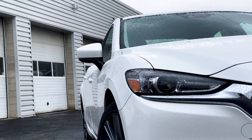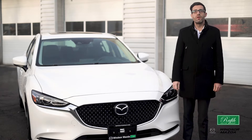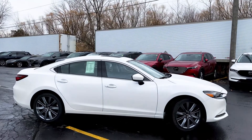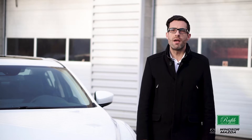Automatic high-beam control systems automatically switch between high and low beams, helping the driver quickly spot pedestrians and other potential obstructions on the road at night. The GSL rides on 19-inch, dark-gray, high-luster finish alloy wheels, improving traction and handling for a smoother, more confident driving experience.